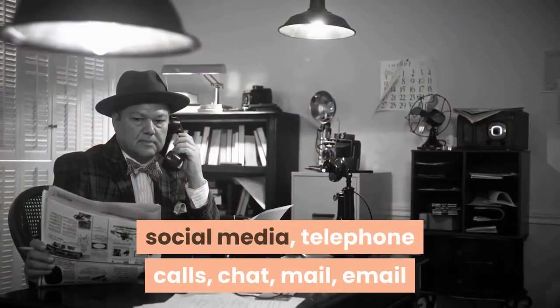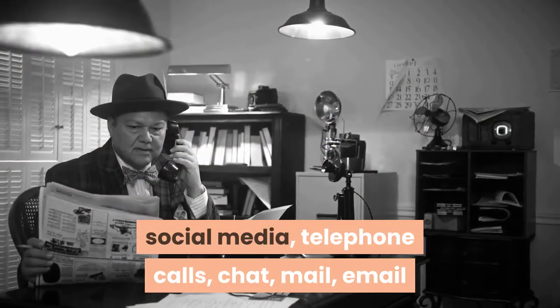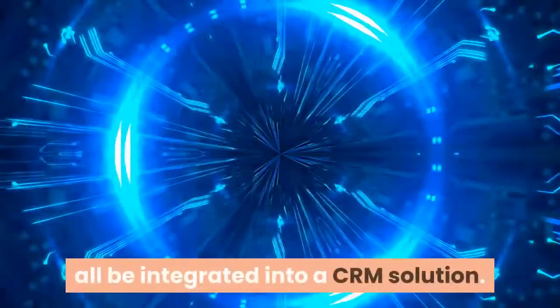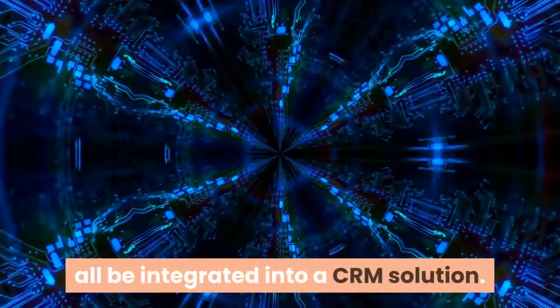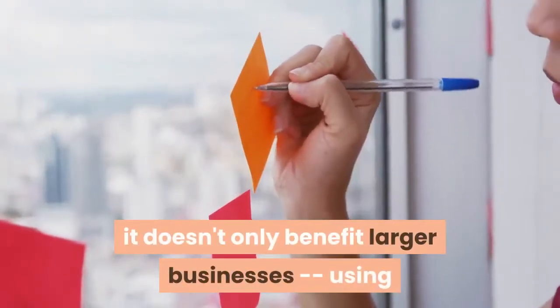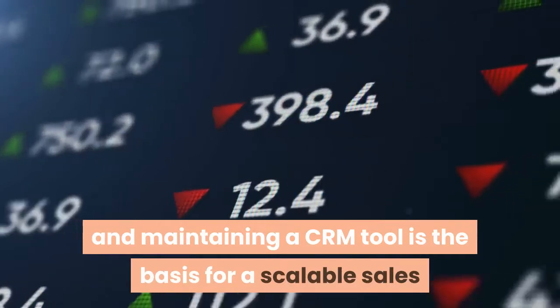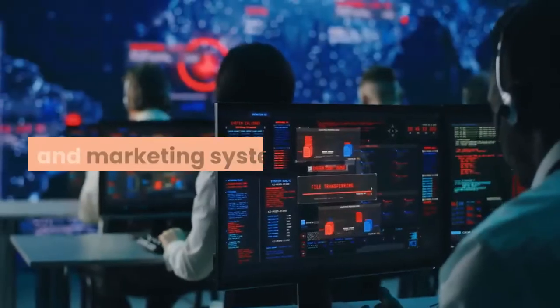Websites, social media, telephone calls, chat, mail, email, and various marketing materials can all be integrated into a CRM solution. Due to CRM's diversity, it doesn't only benefit larger businesses. Using and maintaining a CRM tool is the basis for a scalable sales and marketing system.